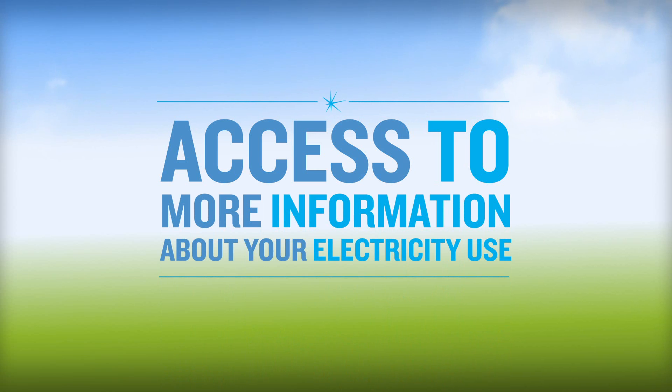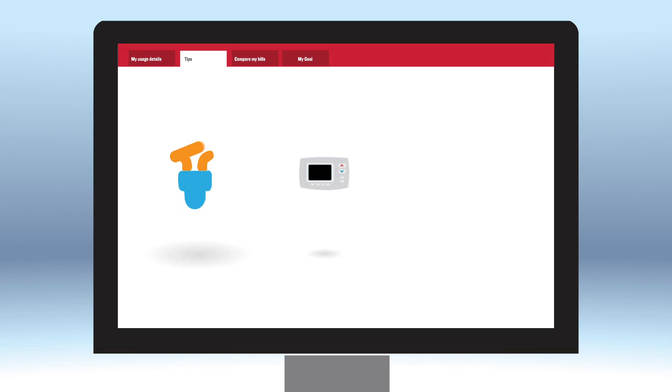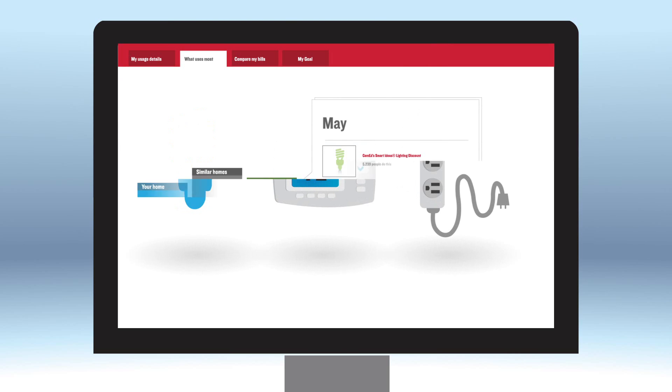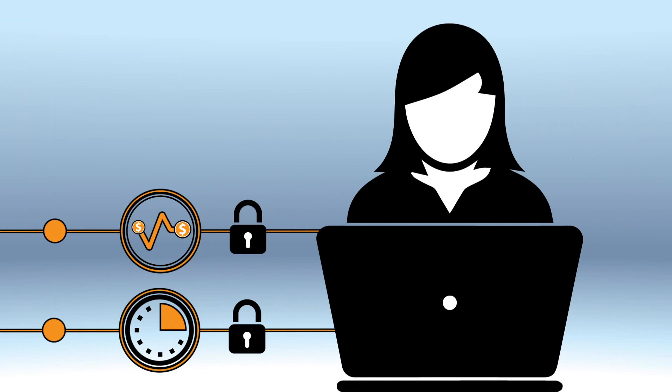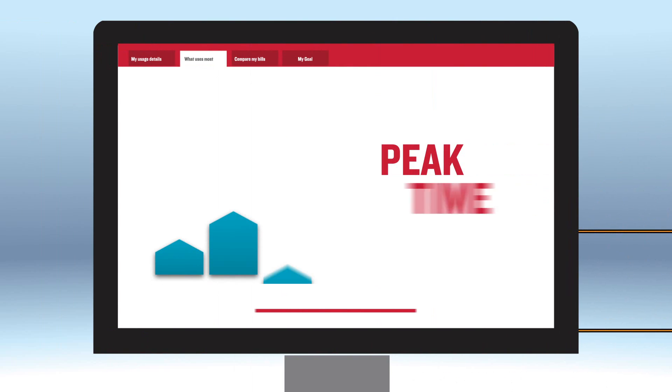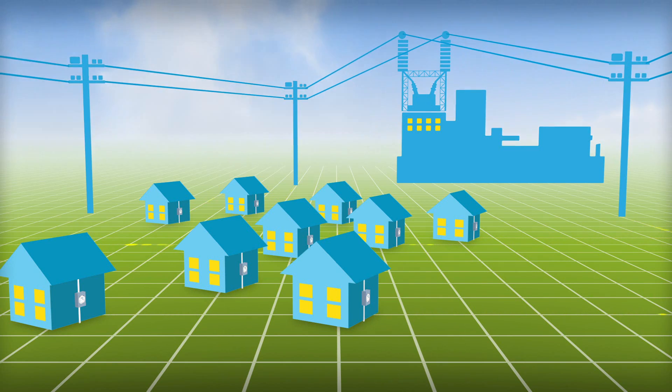A smart meter also gives you access to more information about your electricity use. It can help you develop smarter energy habits that could lower your electric bills, and provide you access to optional pricing programs, like the new Peak Time Savings Program that can save you money.